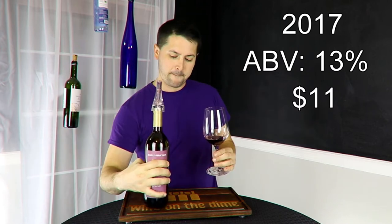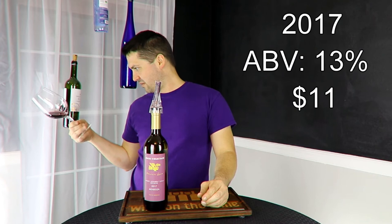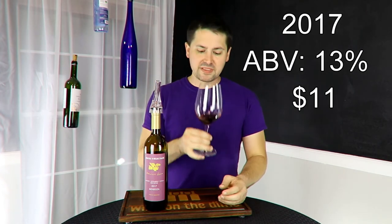Let's see how it looks. From a color standpoint, it's a solid pink on the lip, so I'm going to give this a dark ruby.